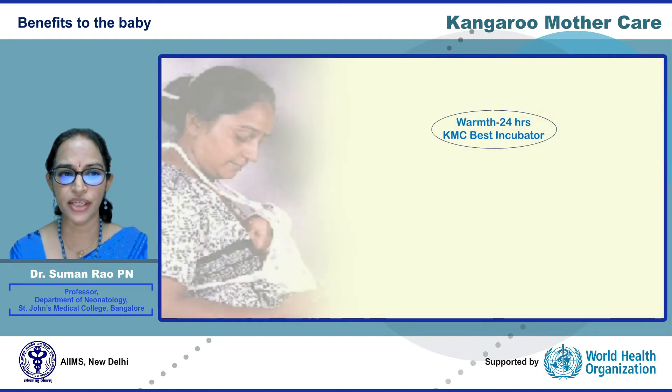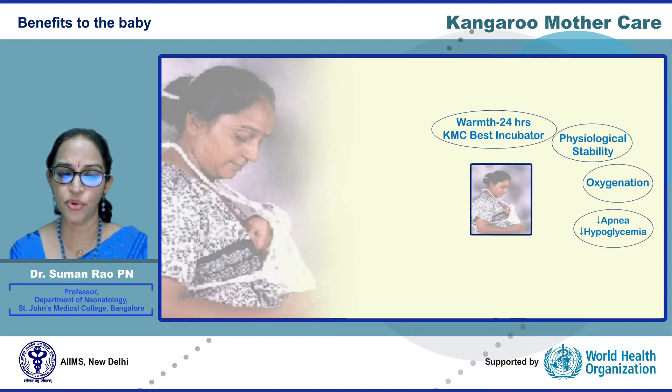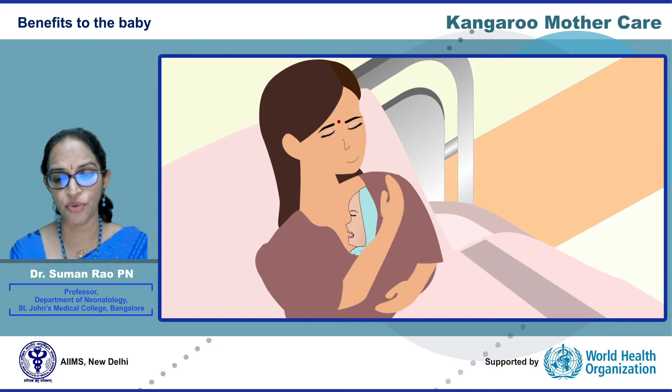In addition to thermoregulation, KMC promotes physiological stability, improves oxygenation, reduces apnea and hypoglycemia, and one of the main benefits is reduced nosocomial sepsis, which occurs through various pathways. It reduces handling by health personnel, promotes colonization by maternal milk flora rather than NICU flora, promotes increased breast milk intake, and early discharge from the hospital. In fact, KMC makes the mother's milk a specific immune power to the NICU bugs through the enteromammary immune system.